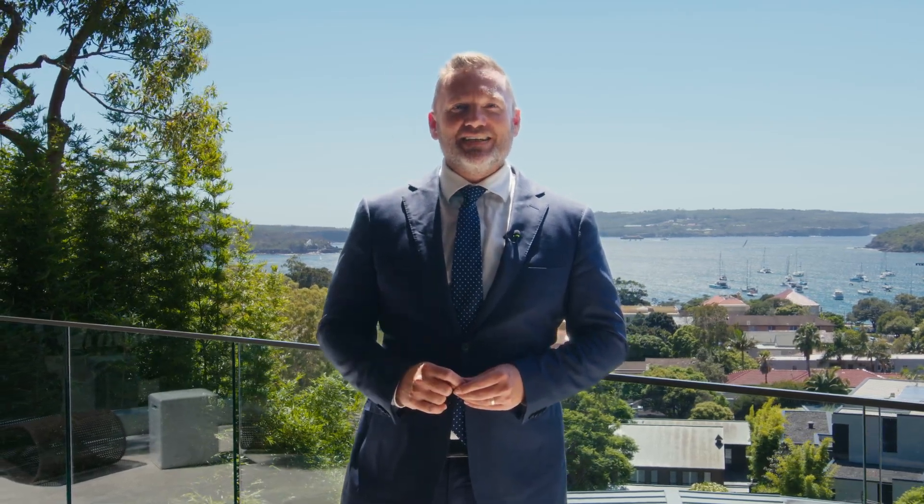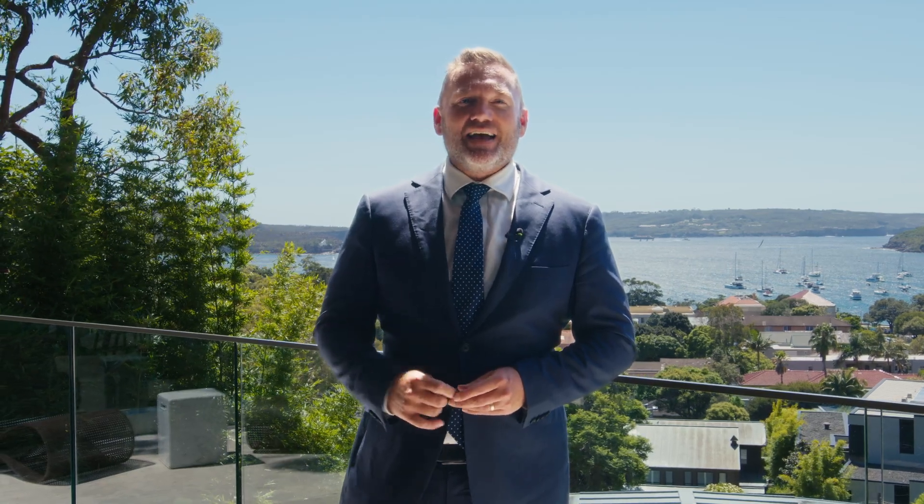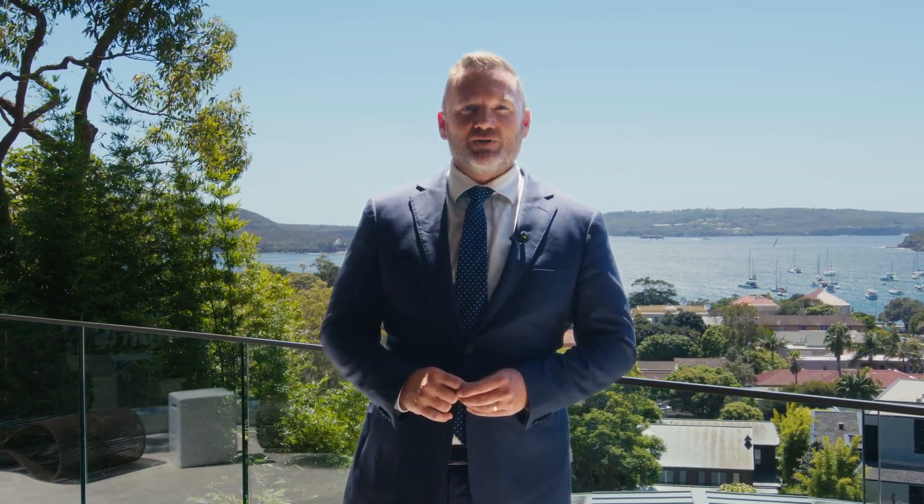Hi, my name is David Smearly, proudly representing Pello, and I cannot wait to show you around this incredible home.